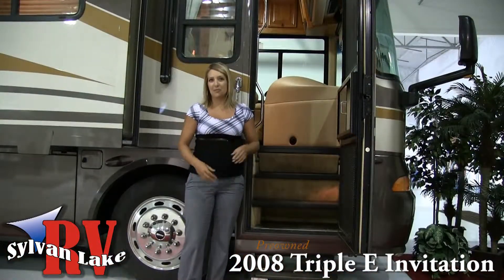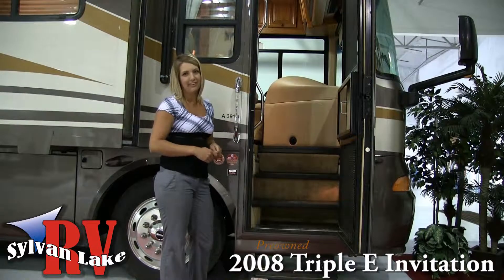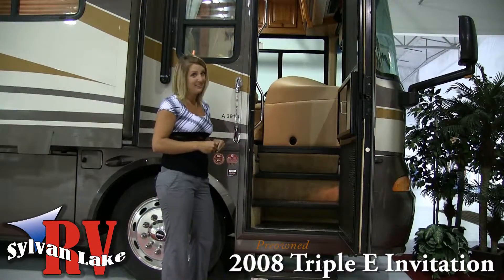If you're heading south or just out for the weekend, a great floor plan and comfortable options are just as important. Let's check out why the Invitation is so impressive.